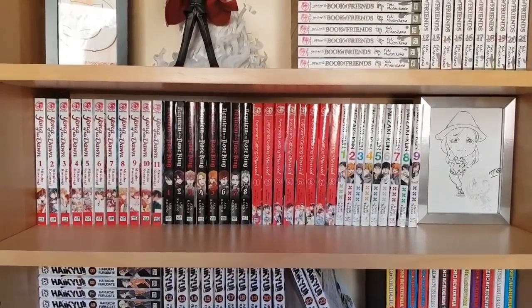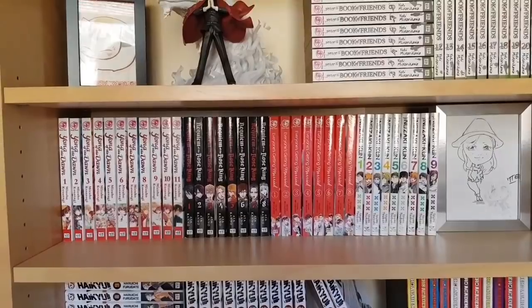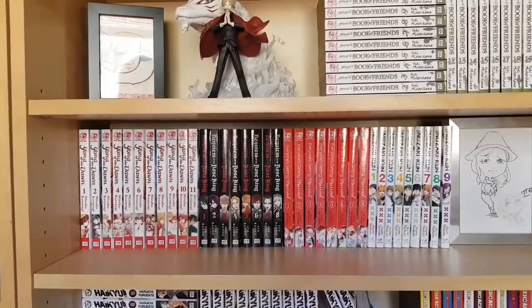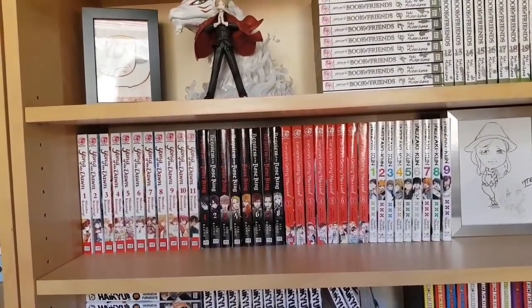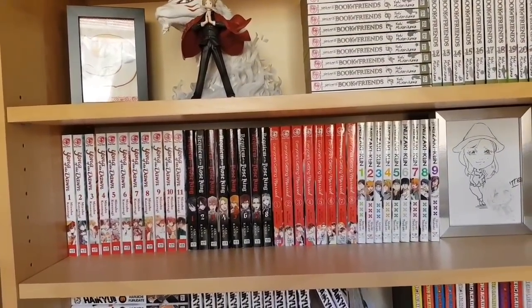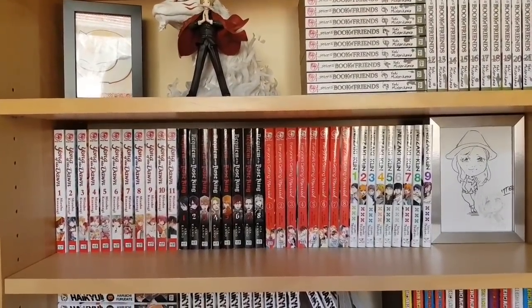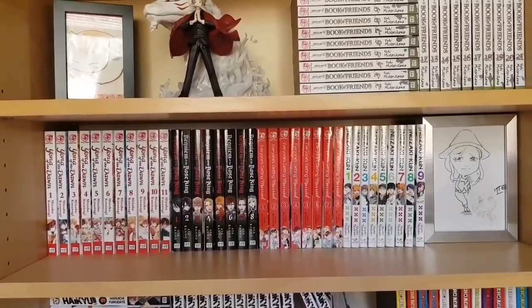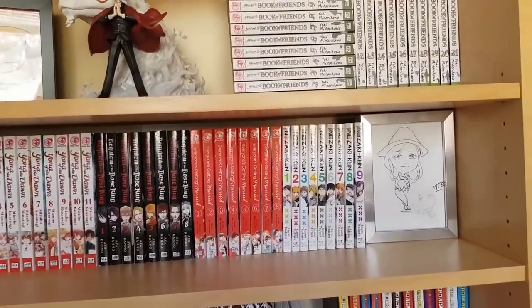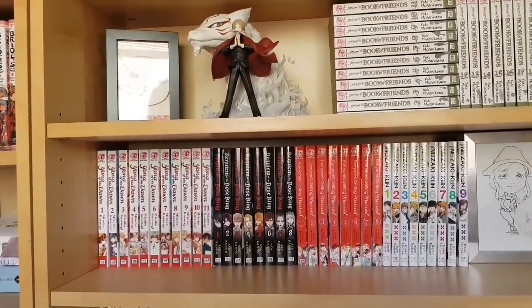Here we have some more standard-sized manga with really great series: Yona of the Dawn, which is one of the really great shoujo fantasies coming out right now; Requiem of the Rose King, absolutely amazing dark historical drama; Everyone's Getting Married, a josei series with a pretty interesting story that actually surprised me — volume 9 is going to be the last one; and Monthly Girls' Nozaki-kun volumes 1-9. Just all really good series, but very different from each other.